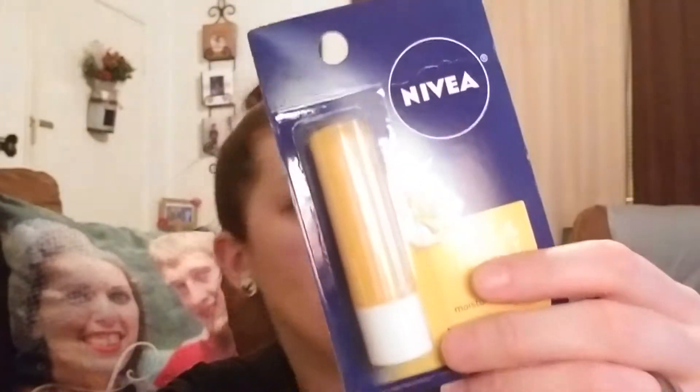I got one of the Nivea lip balms — these are two dollars. I used the digital $1.25 off of one. If you want more, there's a paper version that's two dollars off two, which makes them a dollar each, but the digital makes it just 75 cents.